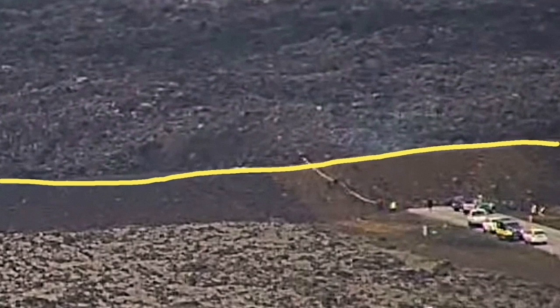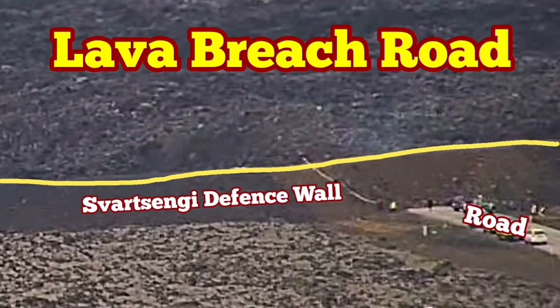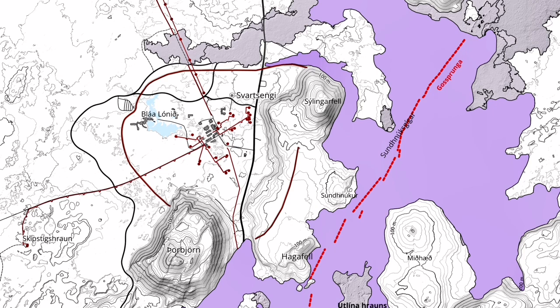At the moment, lava is lower than the wall. But if the pileup of the lava continues, it may actually breach slightly toward that direction.